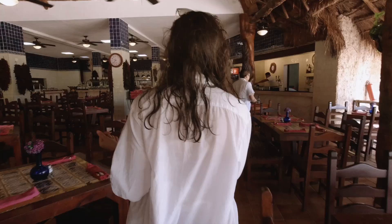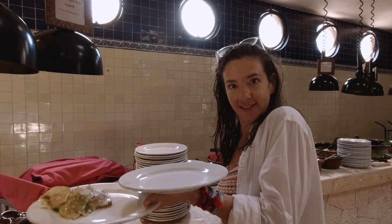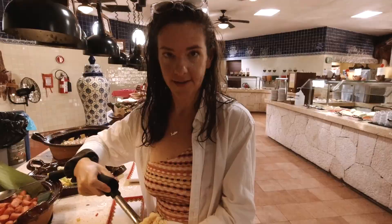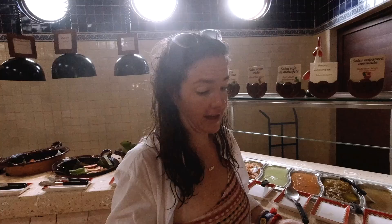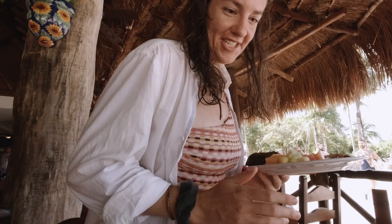So this is the Mexican restaurant. I'm going to take chilaquiles verdes. They've got pancakes, french toast, and all the salsas. If you're thinking of one thing to get off the buffet, get the chilaquiles — especially the green ones, they're so good. Giovanni likes the red, I like the green. Let us know in the comments: are you team red or team green?